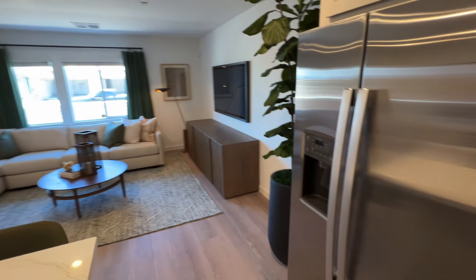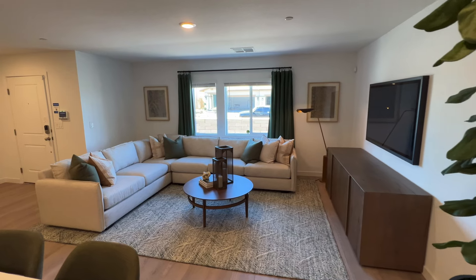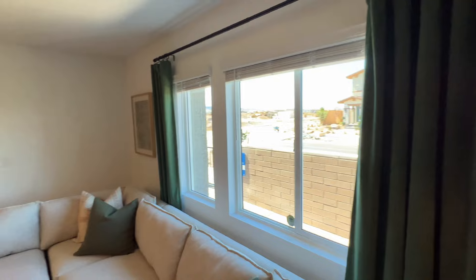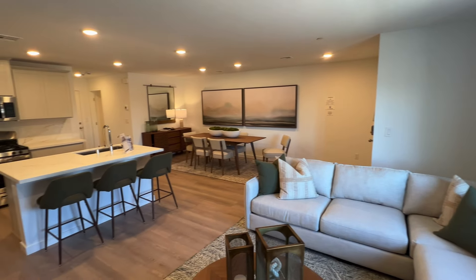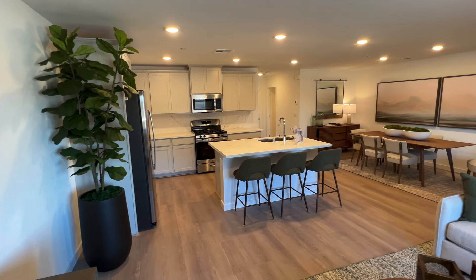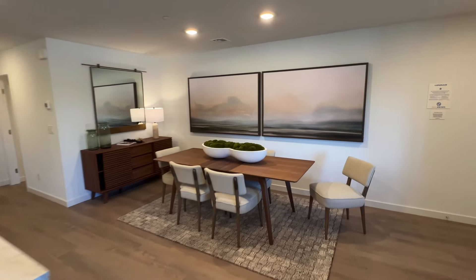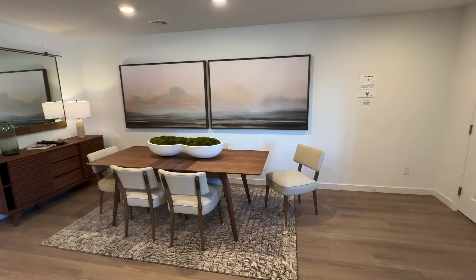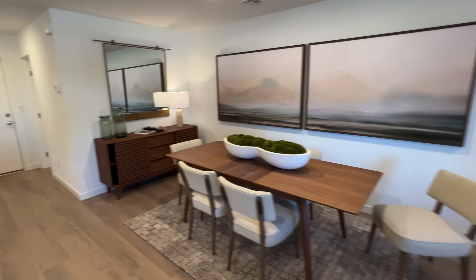Right over here you've got your living room. Come around here — let me stand over here to give you guys a good view of everything. What do you guys think, yay or nay? Let me know in the comments below. Then right over here you've got your dining area — it has its own designated area, which I do like.